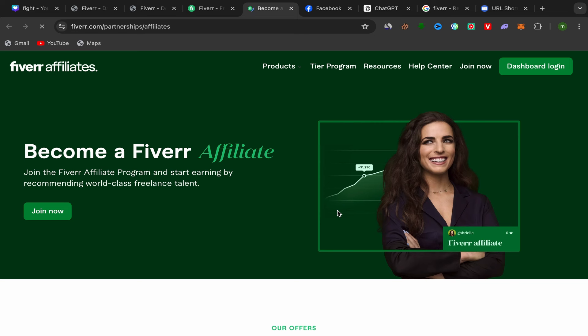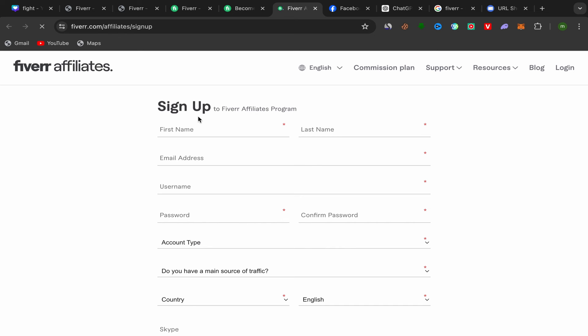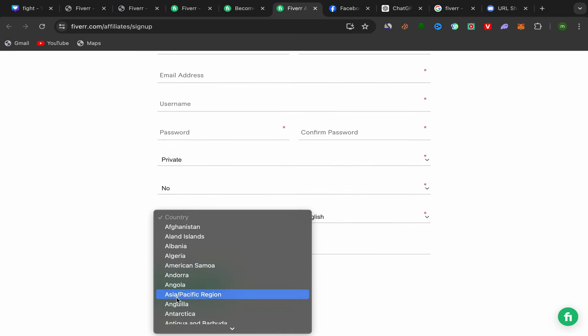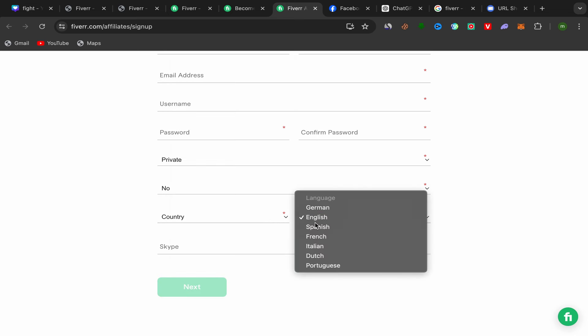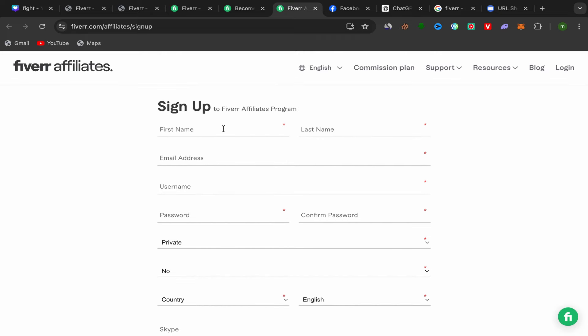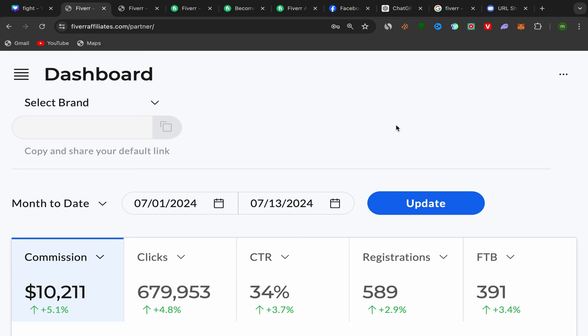On the Fiverr Affiliate website you can check how much you will earn for each service you promote. They pay good commission. Click on 'Join Now' and you'll be on the sign-up page. Enter your first name, last name, email, username, password, account type, main traffic source, country, and language. If you have a Skype account you can add it, otherwise just click Next. After you finish, this will be your Fiverr Affiliate account homepage.